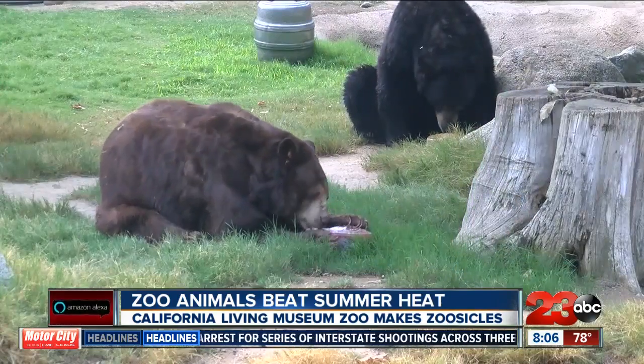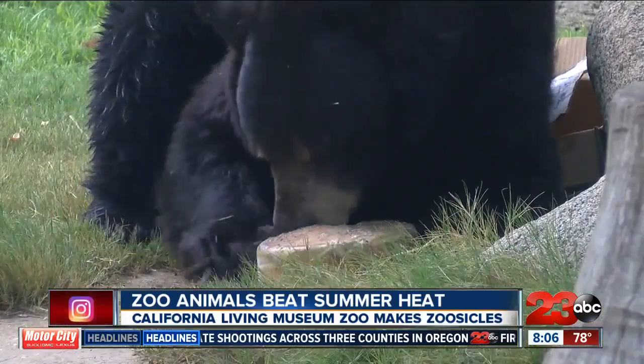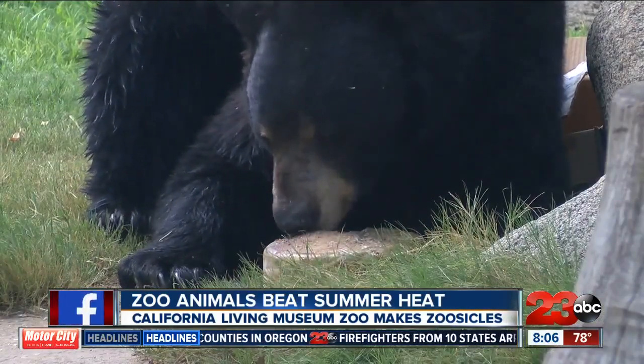When it comes to the recent wildfires, Fane says she has seen the animals noticing the smoke in the air, but none have shown any signs of health issues caused by the poor air quality.